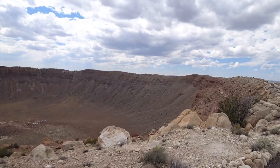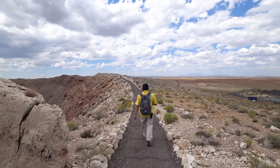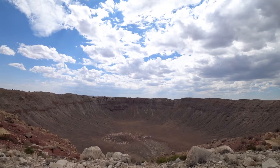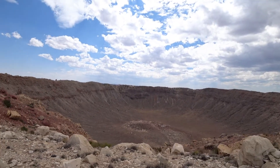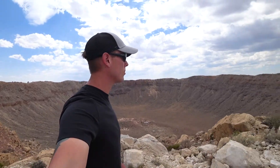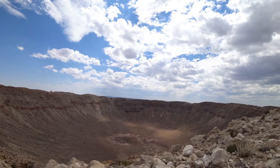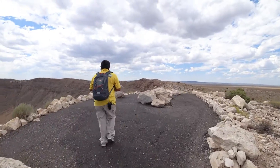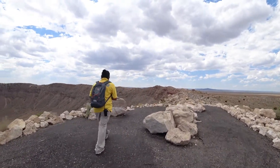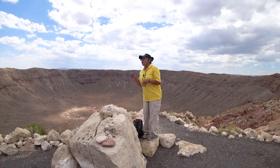Made by the impact of a nickel-iron meteorite about 50 meters across, estimates put the date of impact at around 50,000 years ago. The crater itself is nearly a mile wide and offers breathtaking views. There's a walkway on the other end of the crater where you can take a self-guided tour, but the guided tour is far better and much more scenic.